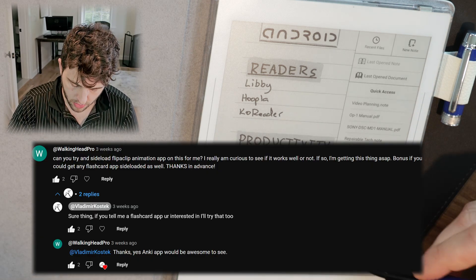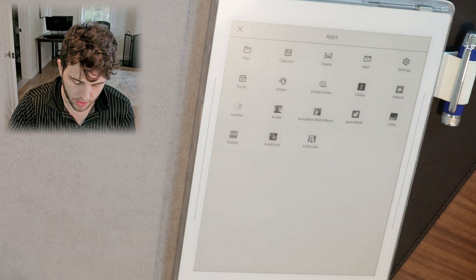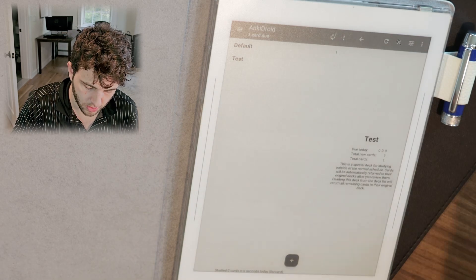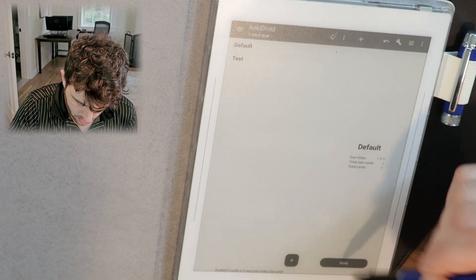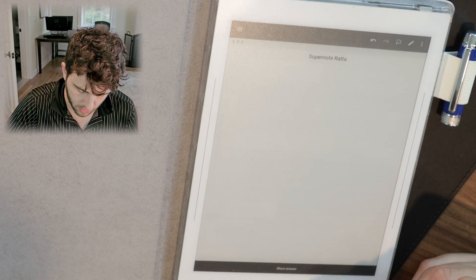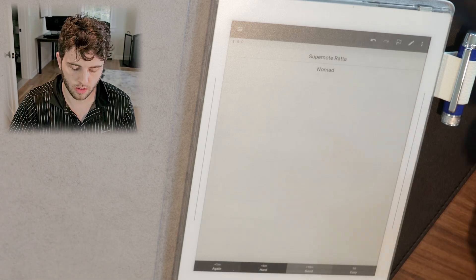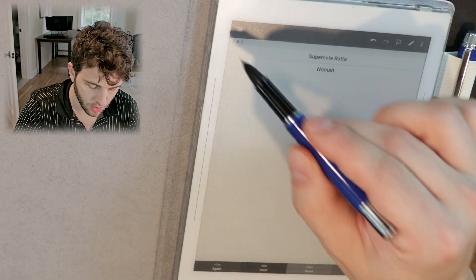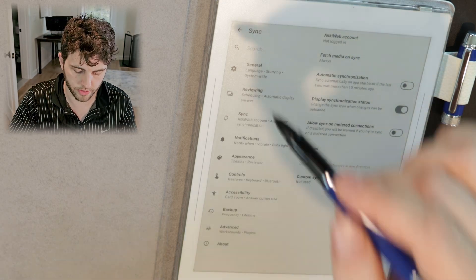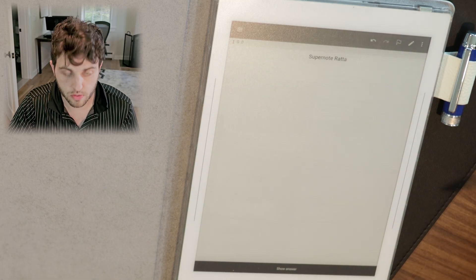Anki Droid here is a user request I got from a viewer. It's kind of like a flashcard app. You can see 'study' — I only put one card just to test — but you can do 'show answer' and it'll show you the flashcard of the data you enter. You can log in to your Anki web account as well, so if you've already done it on your phone or tablet you can just have it all transferred into the SuperNote.